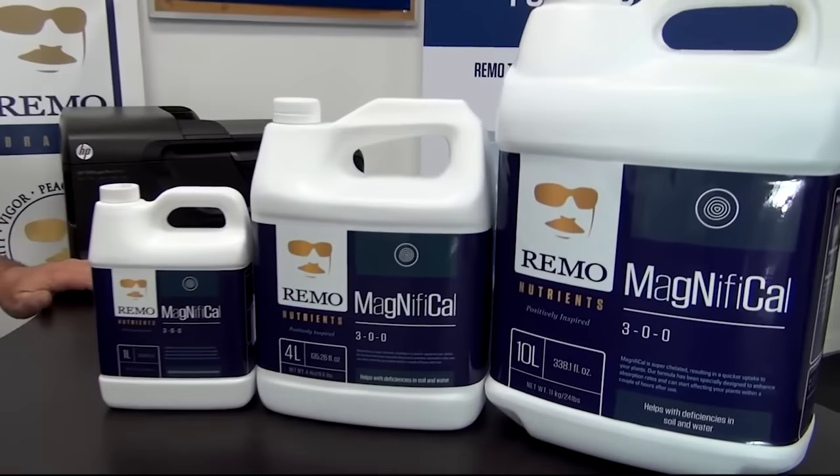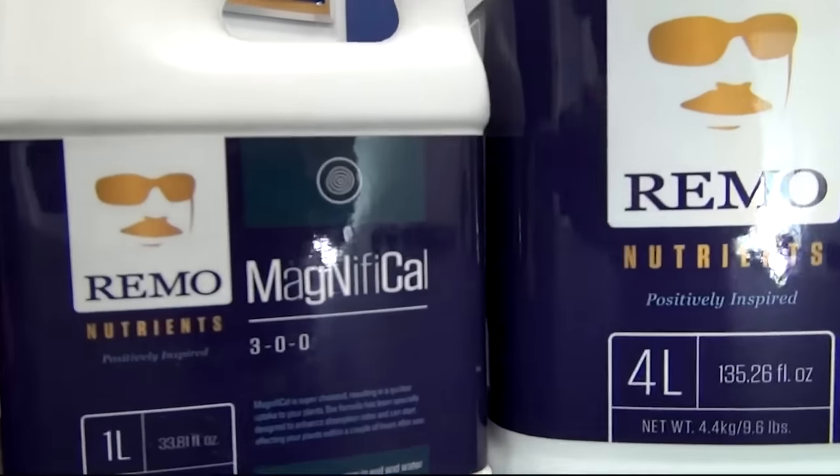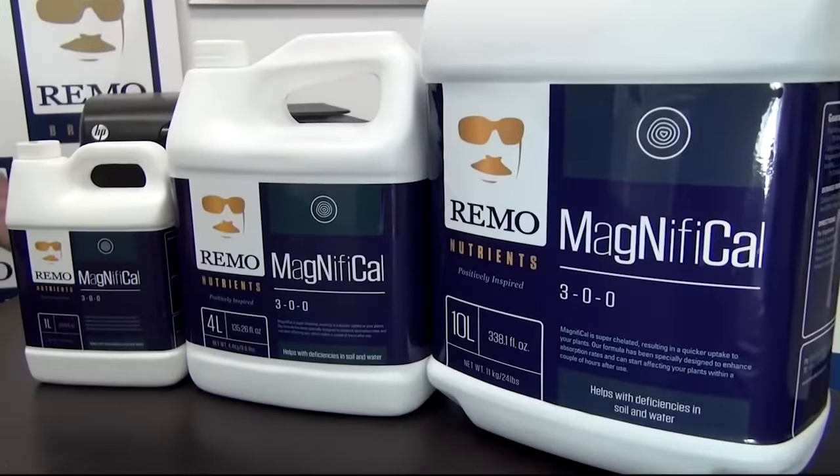Are your plants looking pale and faded? Then I have a solution right here for you. Magnifical. Magnifical helps green your plants up. It contains multiple chelates for quicker uptake. It increases stem and flower size, aids in cell division, and helps strengthen your cell walls.